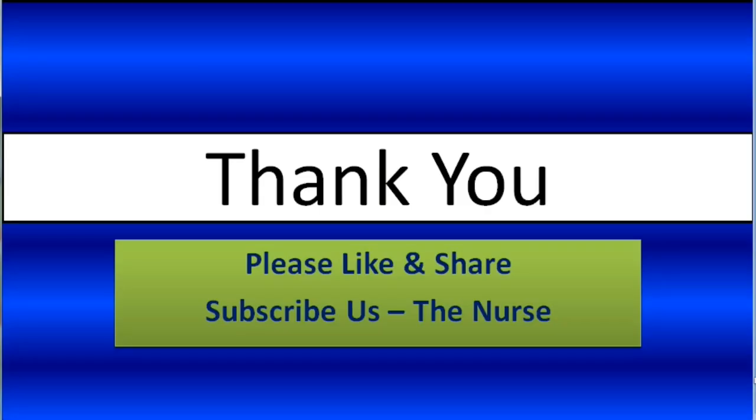Questions end here. Thank you for watching this video. Please like and share this video and don't forget to subscribe to our channel, The Nurse. Thank you.